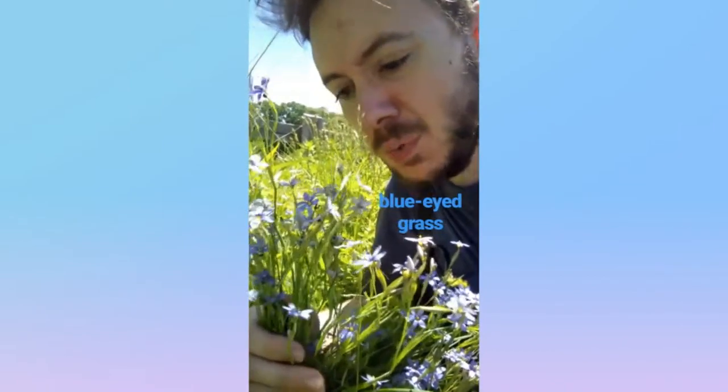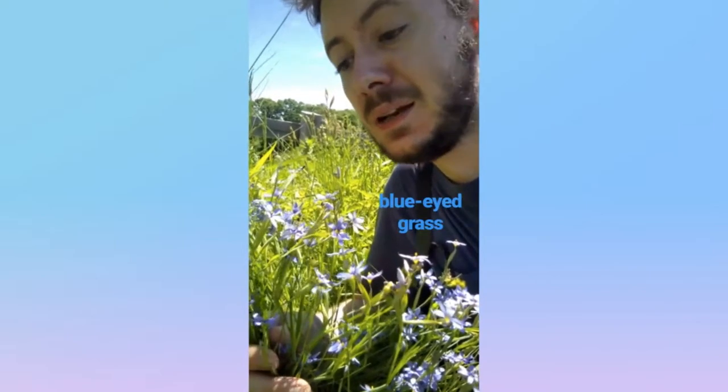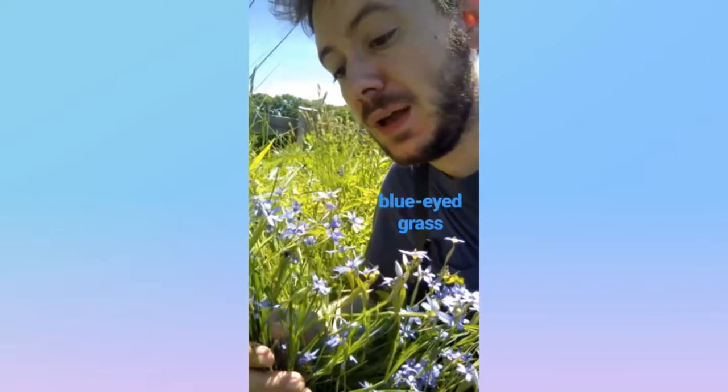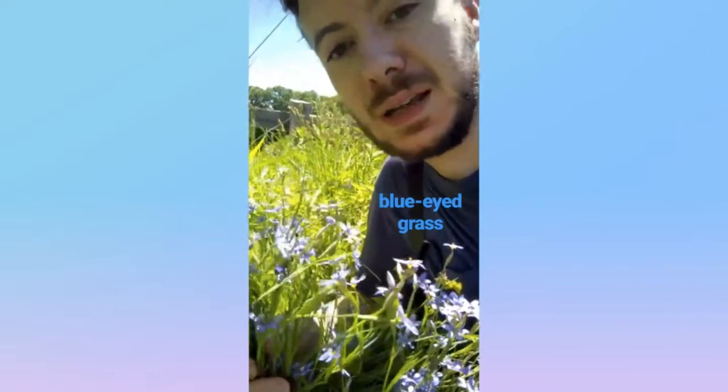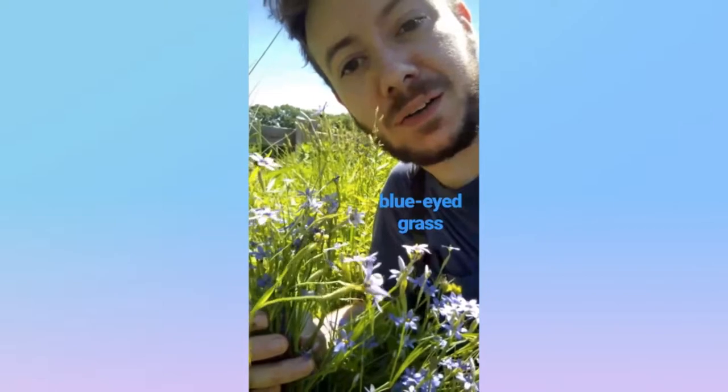Here we have blue-eyed grass from the iris family, native to the New World. It's a six-petaled purplish flower with a yellow center, and it grows like grass. And it's called blue-eyed grass.